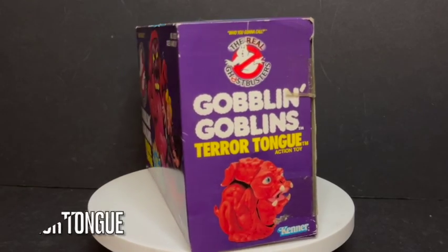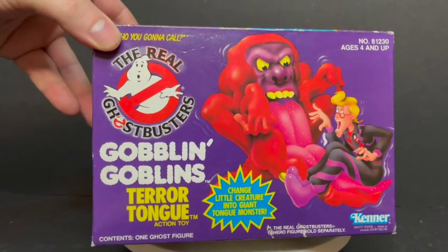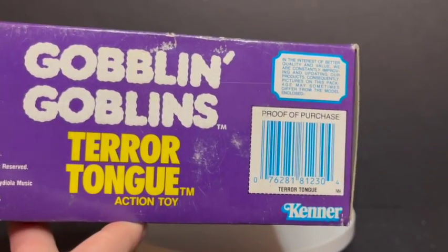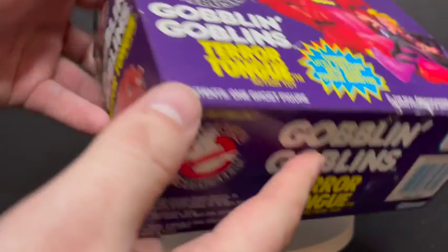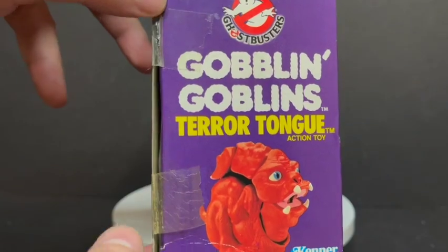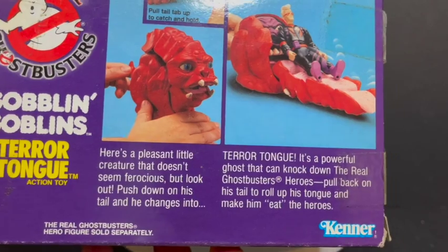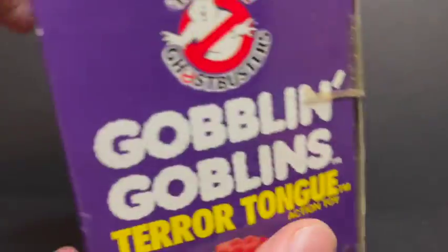Finally, our last Goblin Goblin is Terror Tongue. I actually got this one boxed, which was the way to get him. I usually like them open and unpackaged, but it's fun to open them up properly and look at the box. You can see the barcode on the bottom — "Goblin Goblin's Terror Tongue Action Toy." The tape has fallen apart and the box isn't in the best shape, but it is nice and very charming.